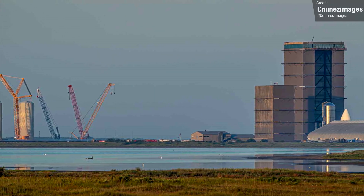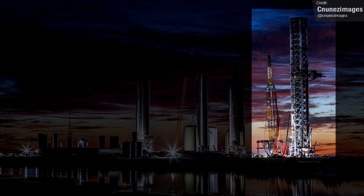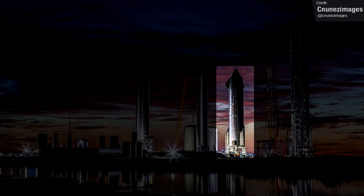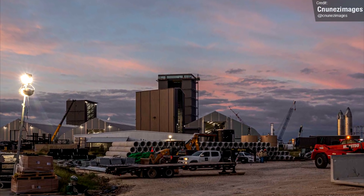We can break down Starship updates into four categories for the moment: updates for Stage 0, updates for Stage 1, updates for Stage 2, and then a quick summary of all the other things, like other prototype vehicles and other things going on.